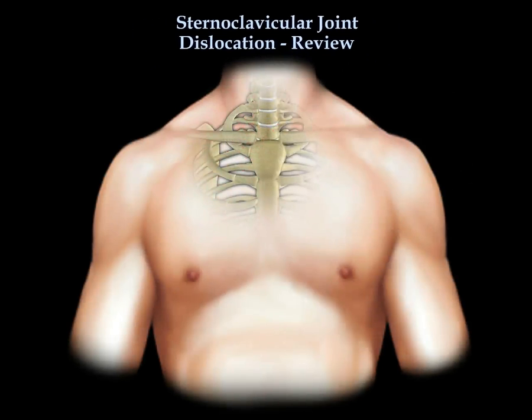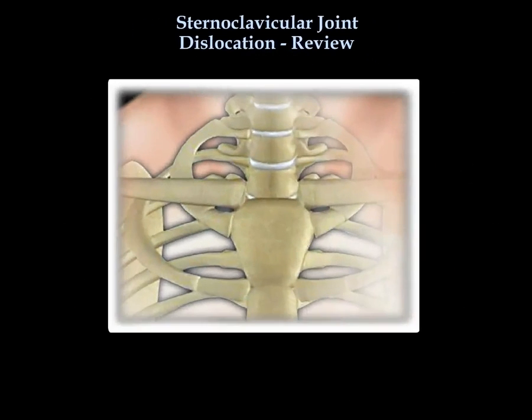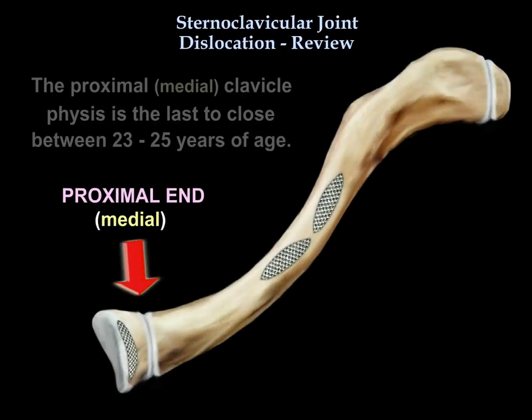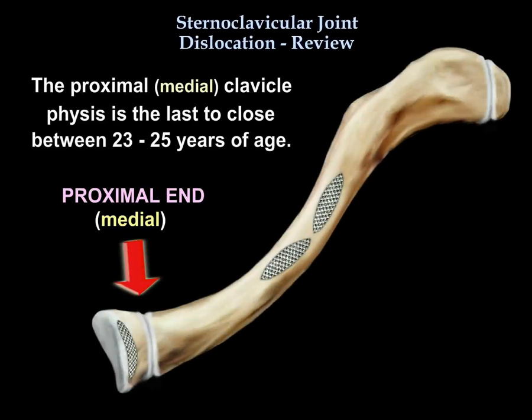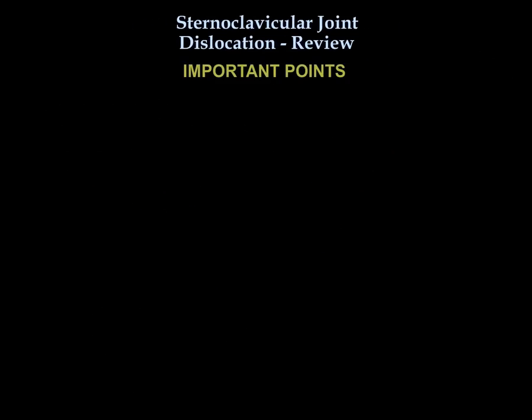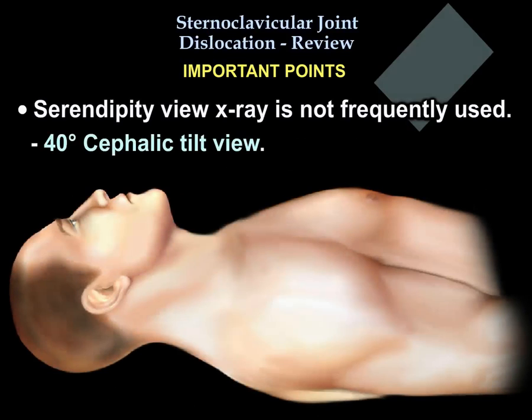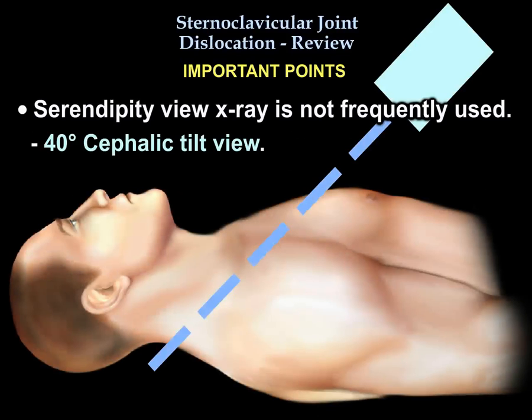Sternoclavicular joint dislocation, a review. The proximal clavicle physis is the last one to close between the age of 23 to 25. A CT scan is the study of choice. An X-ray called serendipity view with 40-degree cephalic tilt where you compare both clavicles is not used frequently.